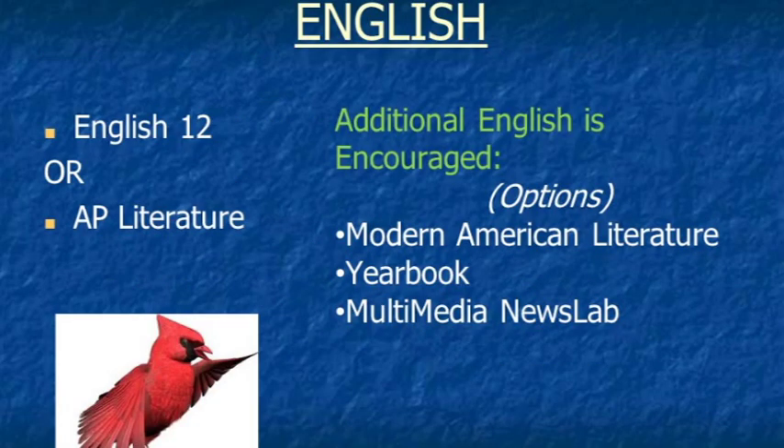English: simply put, you have to take it senior year. Your choices are between English 12 or AP Literature. We've included electives within the English department as well: Modern American Literature, formerly known as Humanities; Yearbook, which requires you to apply and be accepted and involves significant after-school hours covering events; and our new course Multimedia News Lab, which preps you for DTV, yearbook, and careers in journalism.